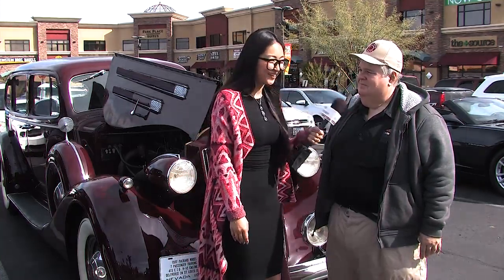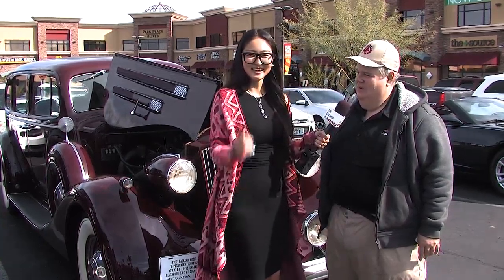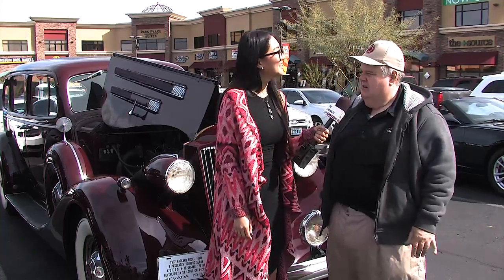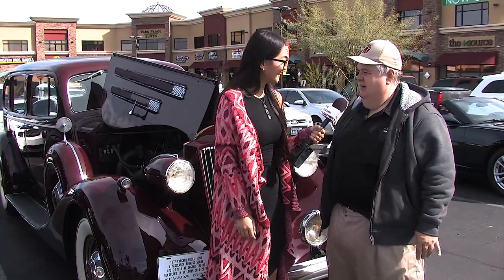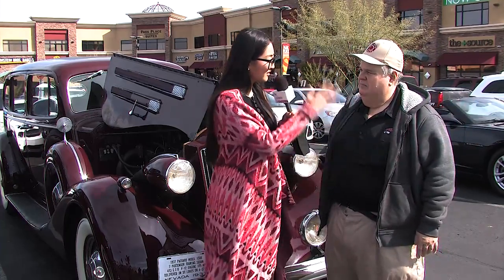There are very few cars like this. Other cars like Corvettes were made 10,000 a year — this Packard, they made only 26. It's a whole different category than a Corvette or any mass-produced car.